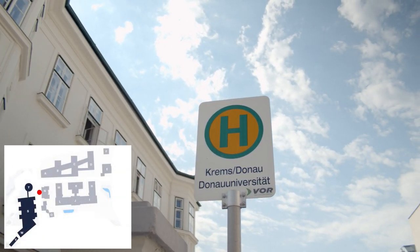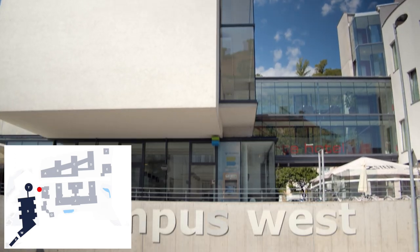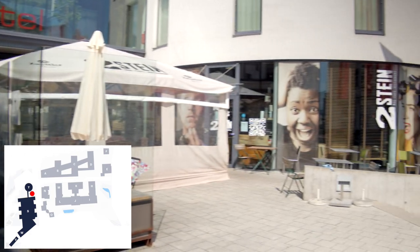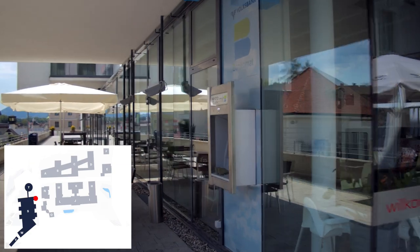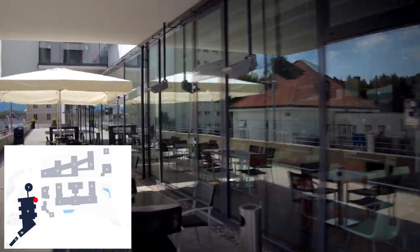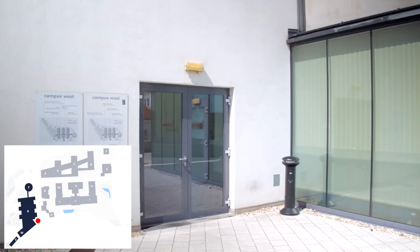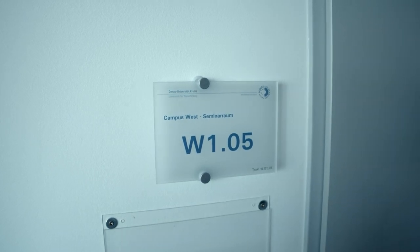On our way we pass the bus stops taking us to the city's train station, the entrance to the parking garage, and the Restaurant Zweistein, a popular meeting point. In order to reach the entrance to Campus West, we pass by the ATM and follow the window front of Arte Hotel. Inside the building, we can once more identify our room by the door plate.